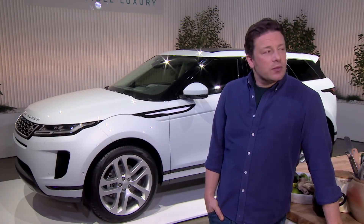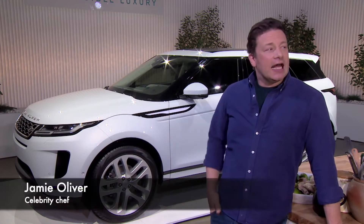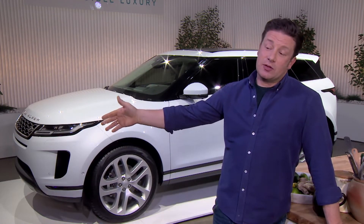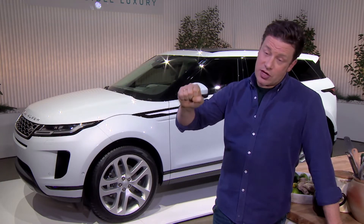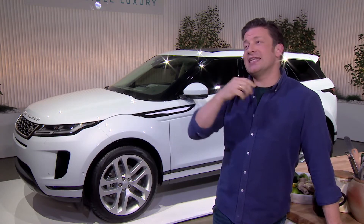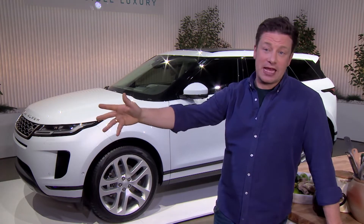My challenge today was to go shopping in this beautiful new car and go back over some of my old turf. 20 years ago when I started The Naked Chef I was on a scooter, so not much room for shopping. Today a bit more room, and my job was to feed the many people that came here today.